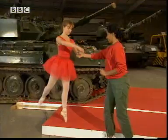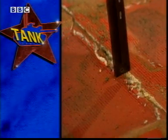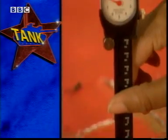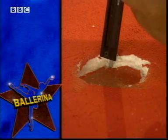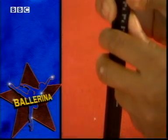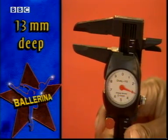Okay folks, it's the moment of truth. Scorpion, the 80,000 newton tank with huge tracks from Bovington in Dorset, leaves an impression eight millimetres deep. But Andrea, the petite but powerful 600 newton belly dancer from Tonbridge, leaves a toe print 13 millimetres deep.